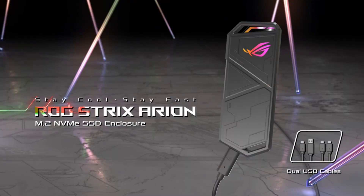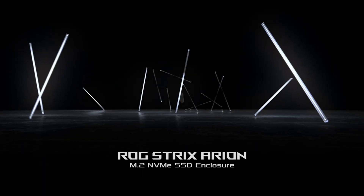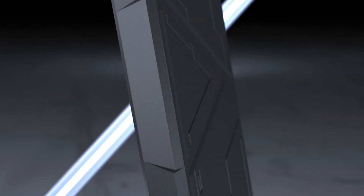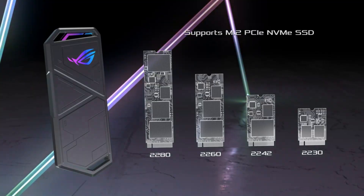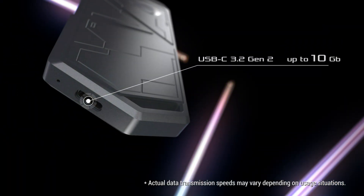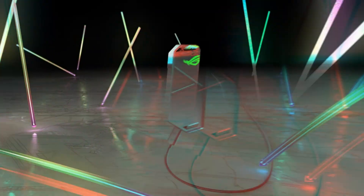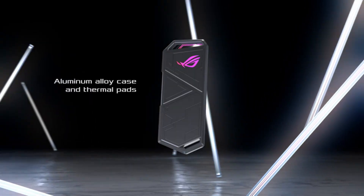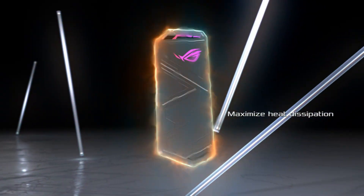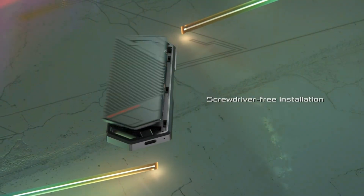Number one: Asus ROG Strix Arion M.2 NVMe SSD enclosure — high-speed portable storage. The Asus ROG Strix Arion is a premium aluminum alloy enclosure designed for M.2 NVMe solid state drives, providing ultra-fast external storage with USB 3.2 Gen 2 speeds of up to 10Gbps. Engineered for high performance and durability, this enclosure features advanced thermal management with an aluminum casing and thermal pads to keep your SSD cool.